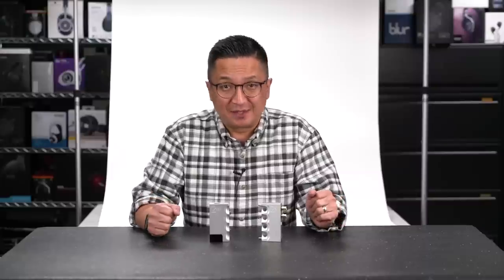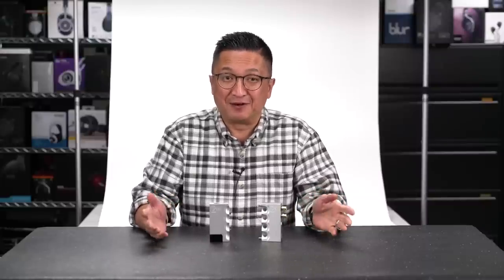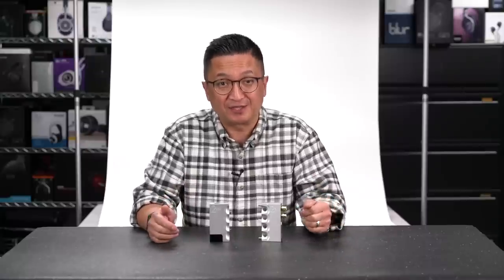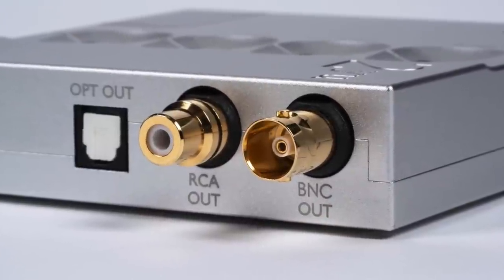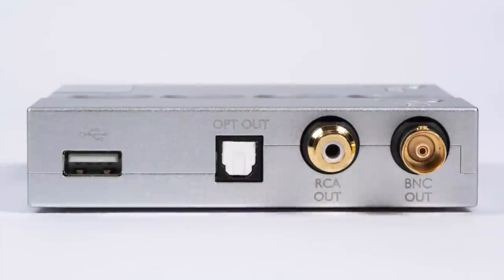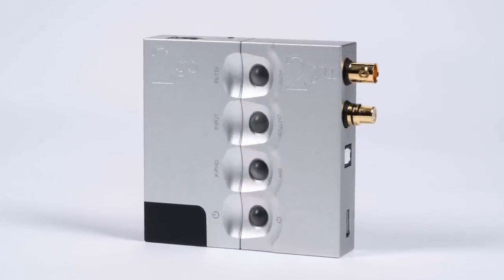And as if the 2Go wasn't enough, this arrived separately at HeadFi HQ today, and this one was actually very much a surprise to me. It's another new product by Chord Electronics called the Chord 2U, and the 2U mates with the 2Go. According to Chord, the 2U came about due to the many requests they received for their streaming technology to be used with other DACs, including non-Chord DACs. In the case of the 2Go, they did not want to restrict the use of 2Go to only the Hugo 2. Simply put, the 2U itself is a sonically transparent audio interface unit that, when combined with 2Go, forms a standalone streamer that can be used with any other DAC or AV processor.